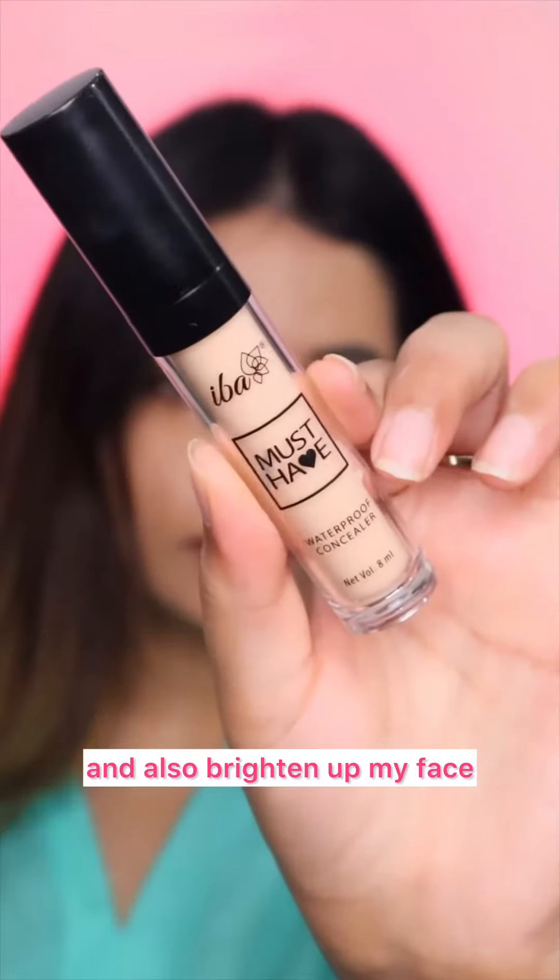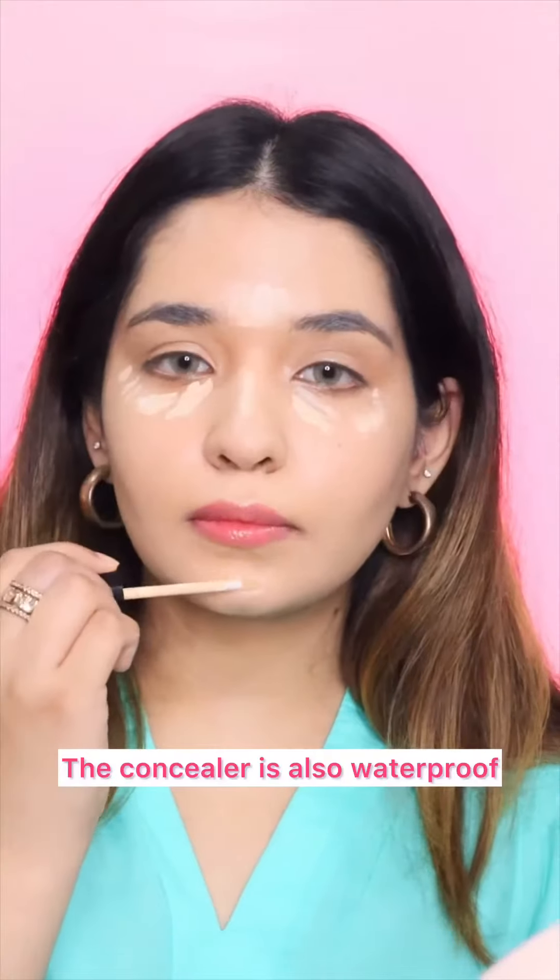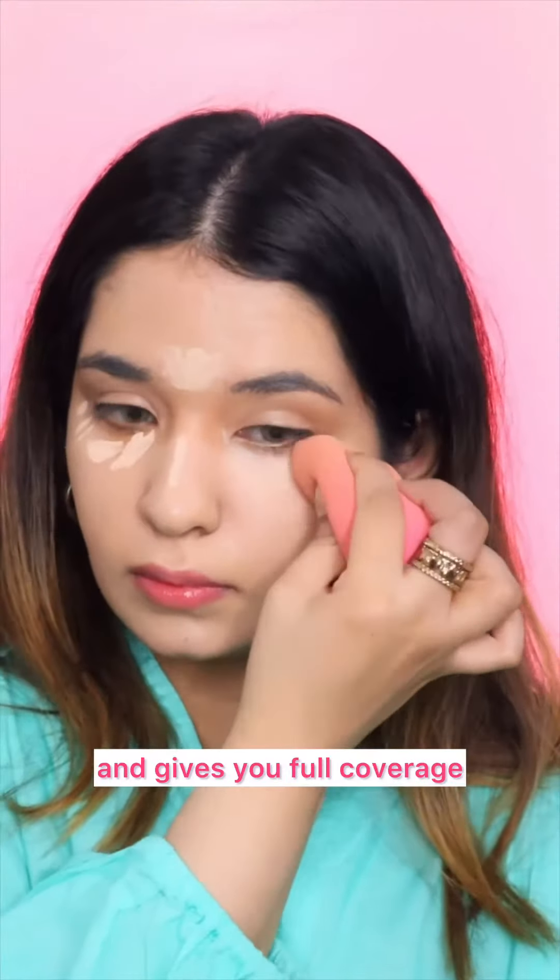I'm using concealer to hide my dark circles and also brighten up my face. The concealer is also waterproof and gives you full coverage.